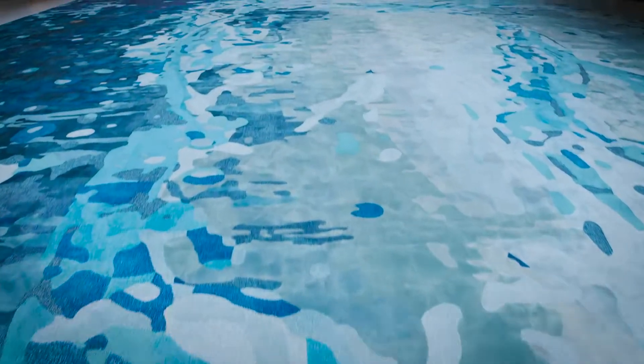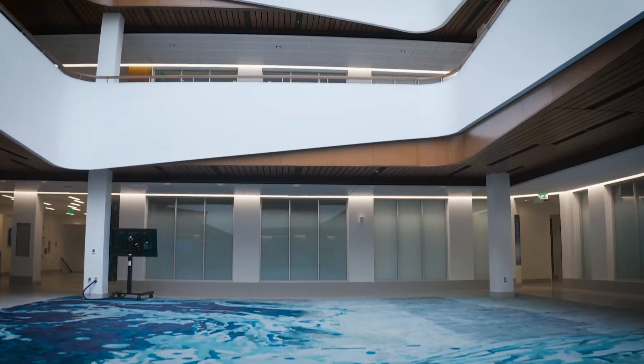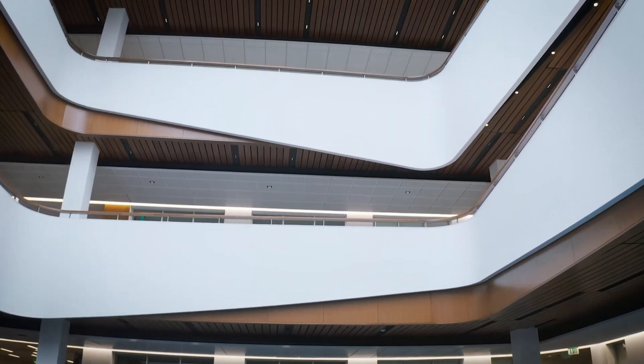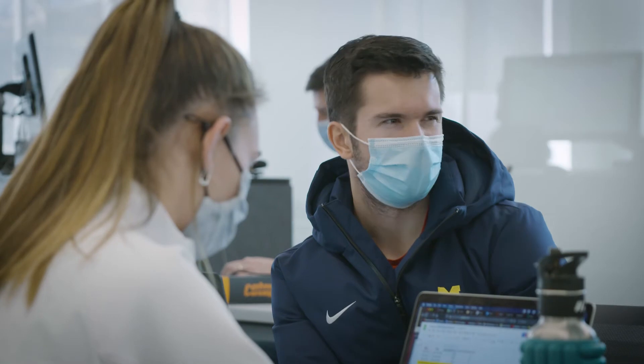The School of Kinesiology building is really going to be a home base for our students. Student organizations can have their events here, they can bring in guest speakers — this will not only help them build their membership but also give them a higher profile. This building is just a calmer, nicer environment, and I'm just happy that we're finally centralized. It's easier to collaborate with my peers.